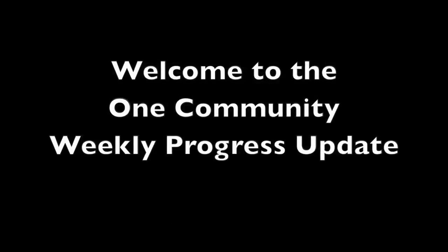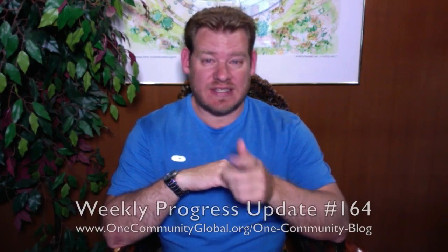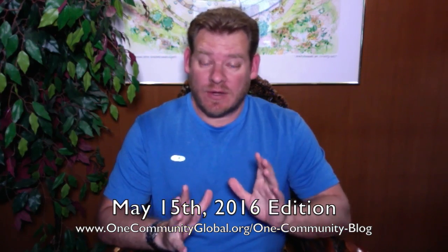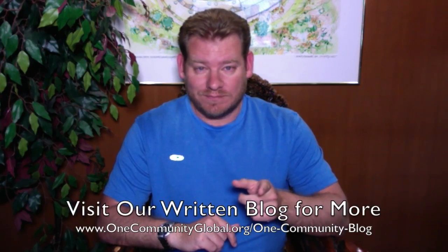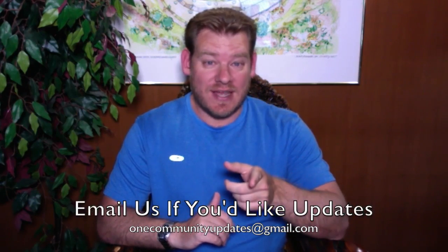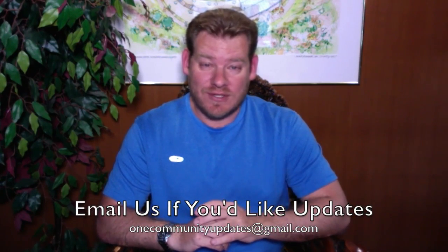Welcome to the One Community weekly progress update. My name is Jay Sabel, executive director of the One Community 501c3 nonprofit organization. This is our weekly progress update number 164, May 15th, 2016 edition. I'll be covering one week of our team's progress and accomplishments with pictures and video. For more details and links to all the open source content, visit our written blog, or send an email to onecommunityupdates@gmail.com to join our newsletter list, or subscribe to our YouTube channel.